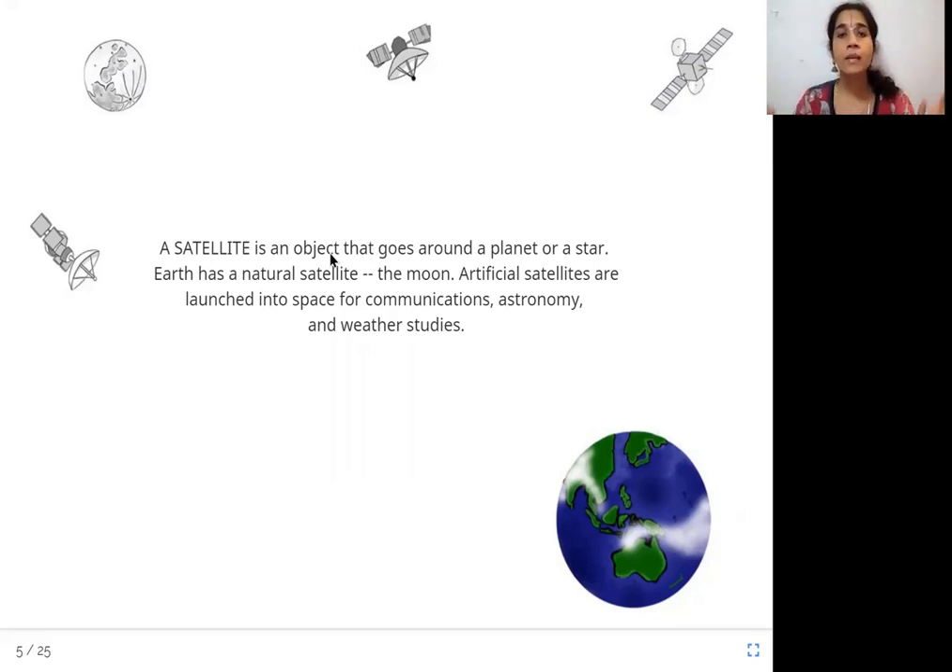Human beings did not create the moon, but human beings create artificial satellites and launch them into space. These satellites are used for various purposes: communications — talking or information passing; astronomy — the study of the sun, moon, planets, stars, and objects in space; and also for the study of weather. So these are some of the purposes for which we launch satellites into space.